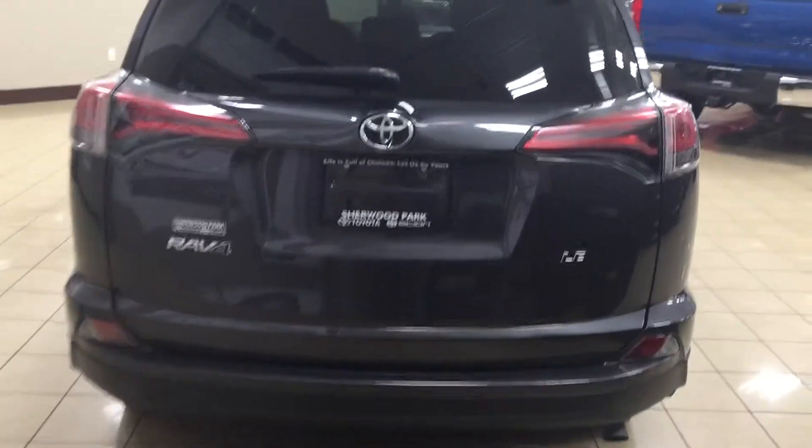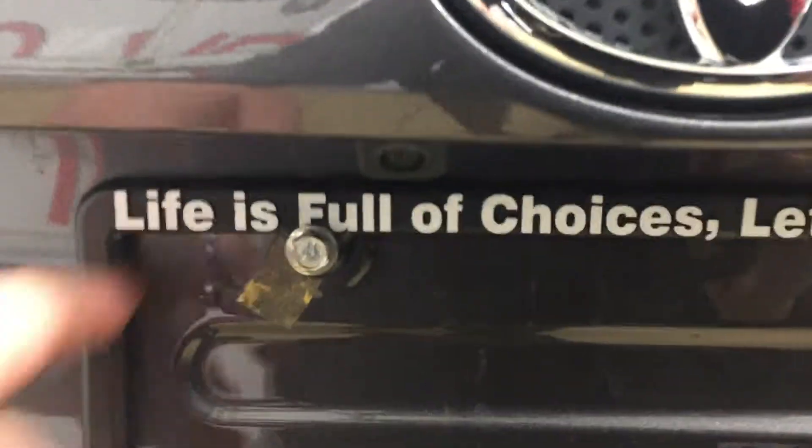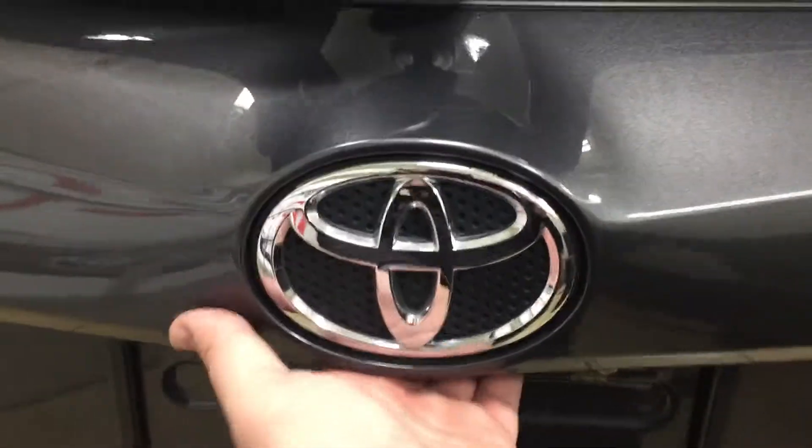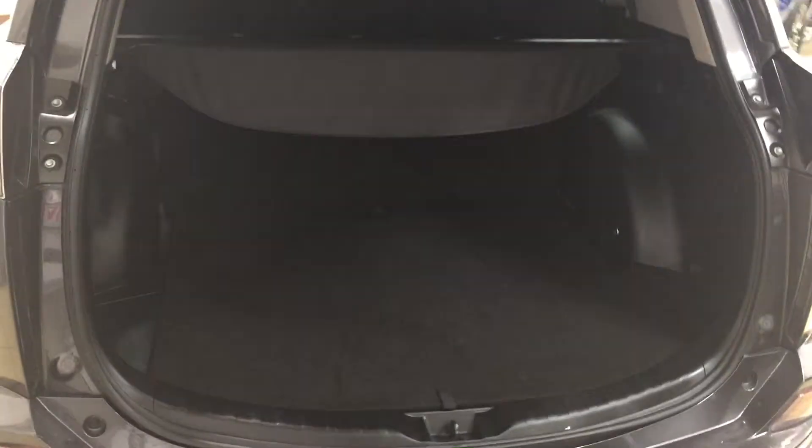Finally, we'll be taking a look at your rear cargo area as well as your tailgate. Located on the back of your tailgate, you're going to find your backup camera just on your left-hand side. The rear hatch release is located just underneath your Toyota emblem. I'm just going to close in on the rear cargo space so you have a much better idea of how much room there is.